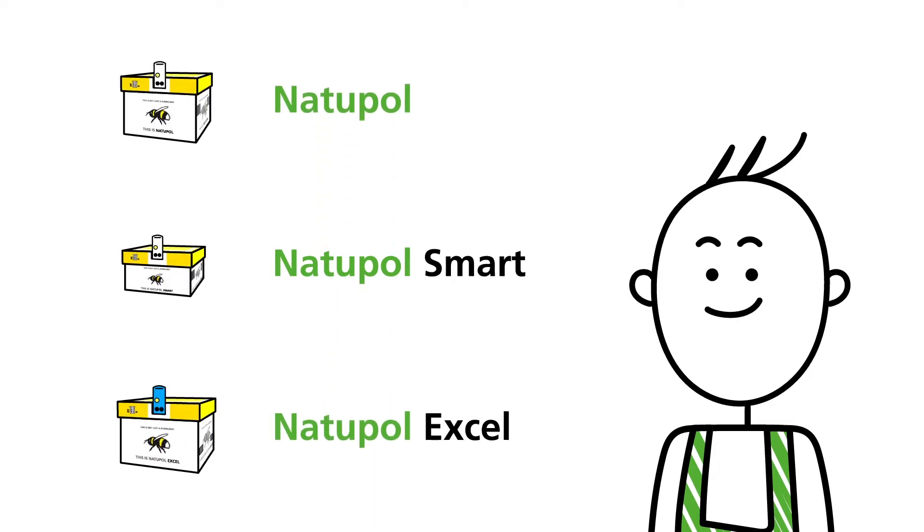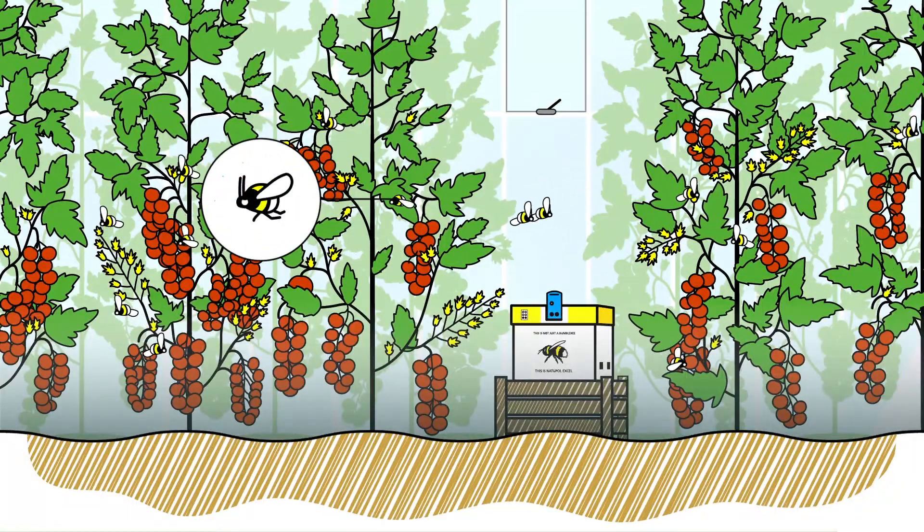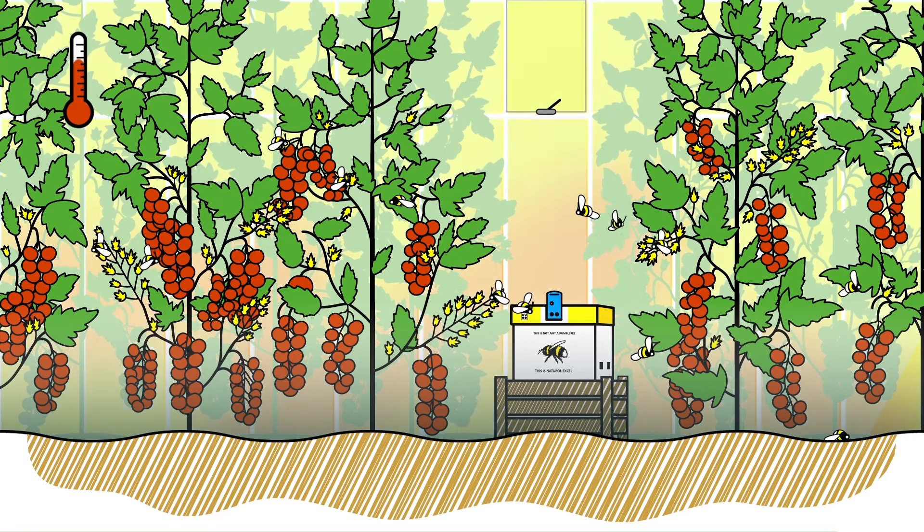We are proud to show you one of our innovations featured in the new range. The working environment for the bumblebees and amount of pollination have slowly changed over the years and required a new approach.